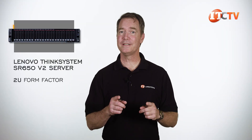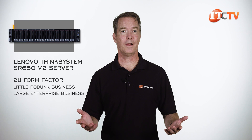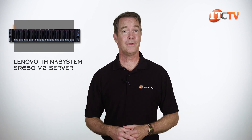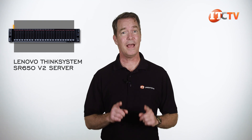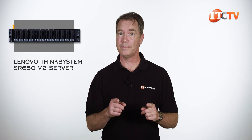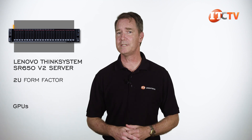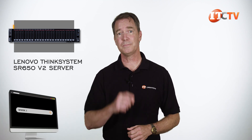For a 2U system, this one truly does it all and can support not only a small business but a large enterprise, depending on how it's configured. It's quite impressive and built to scale as your business grows or your needs change. I feel like I've only scratched the surface of the capabilities of the Lenovo ThinkSystem SR650v2. It does support a lot, but there are limits — it's only 2U. If you max out on storage, no GPUs. If you load up on GPUs, not as much storage potential. There's a happy medium in there too.